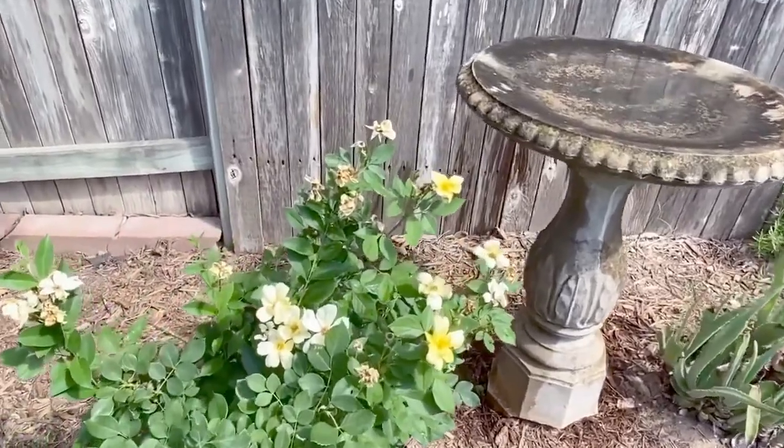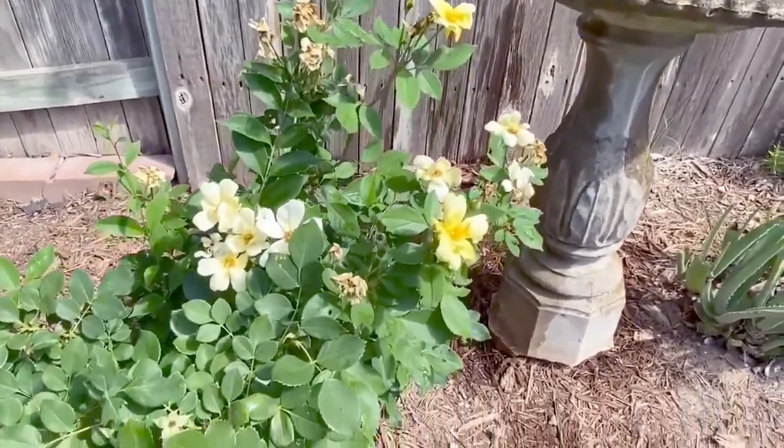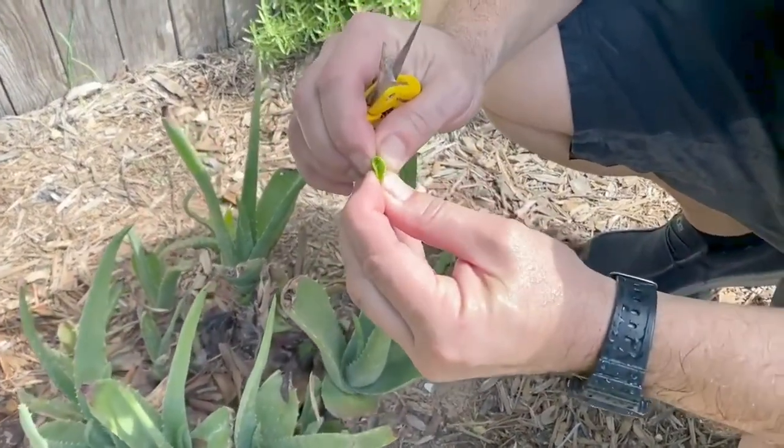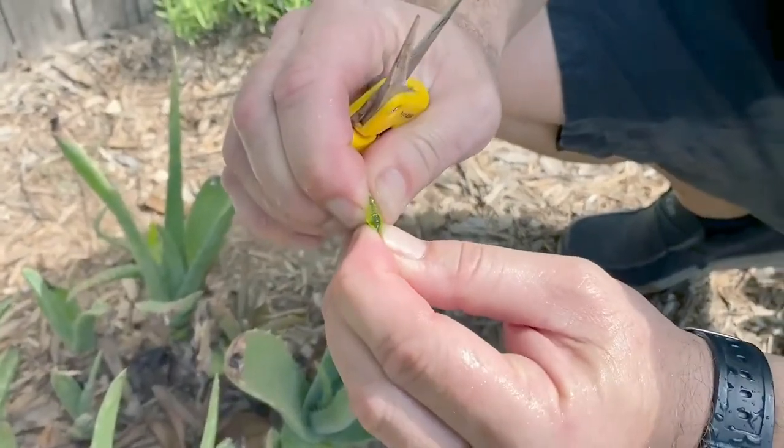Another example of practical and pretty is an aloe plant. I actually think these plants are really pretty. They also serve a good purpose — you can use the innards of these plants to help soothe a sunburn.